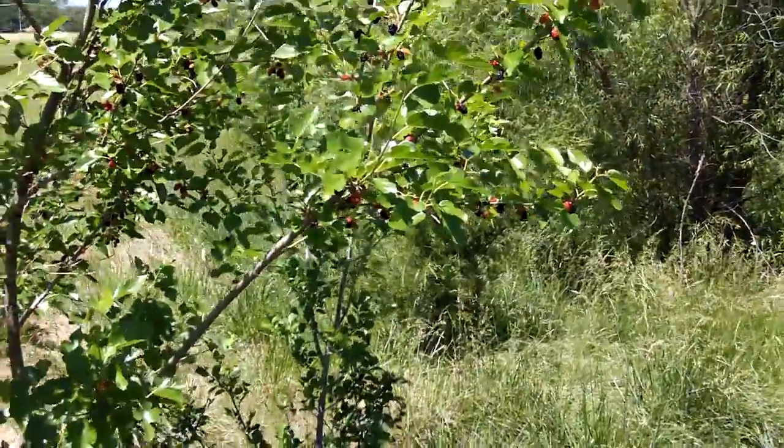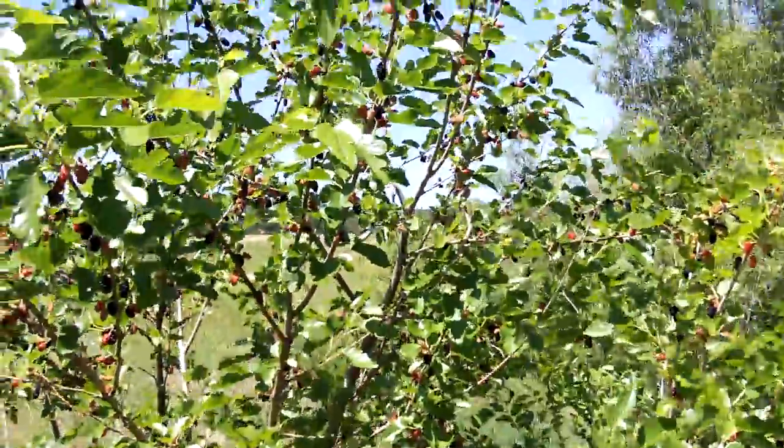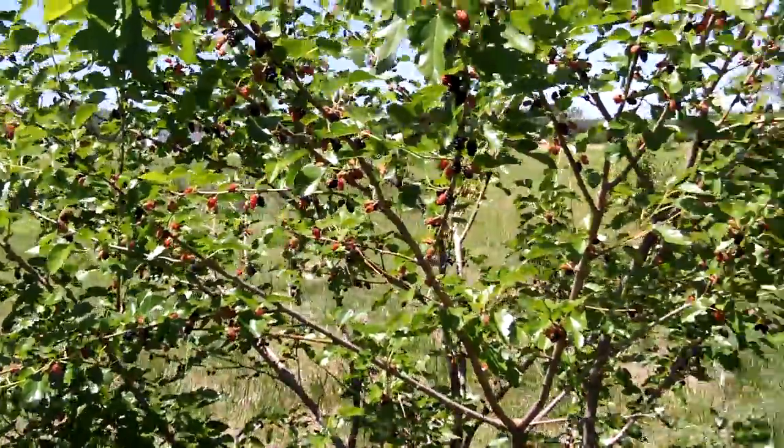I thought I would just take a photo of this, a little video footage. These are wild mulberries, not quite like the ones that we got the other day in front of the shopping center.